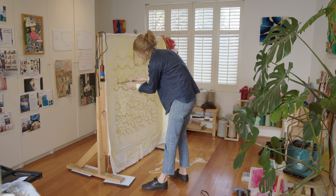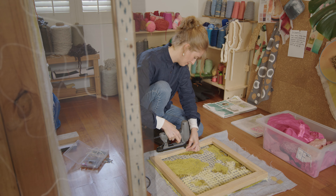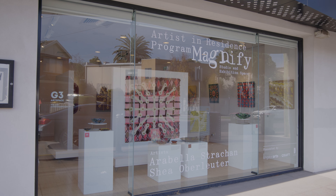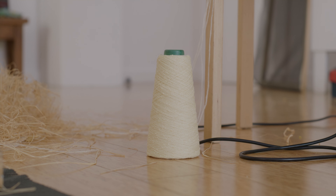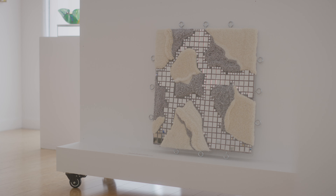I think a residency is always a great experience for an artist because often we're working at home alone, and it's a great way to connect, to get out, to show your work, and to talk to people about your work. This residency in particular with Kingston Arts — you're supported by the council to promote your practice and work within the space with another artist. It's been great to work with the other artist Shea and have someone to bounce ideas off and share the experience with.